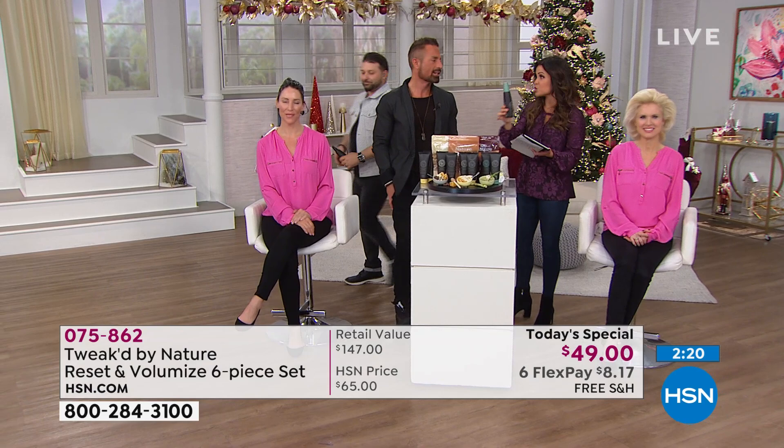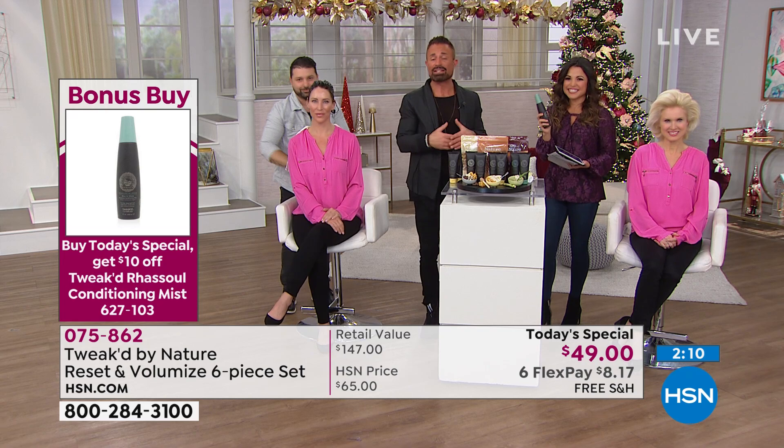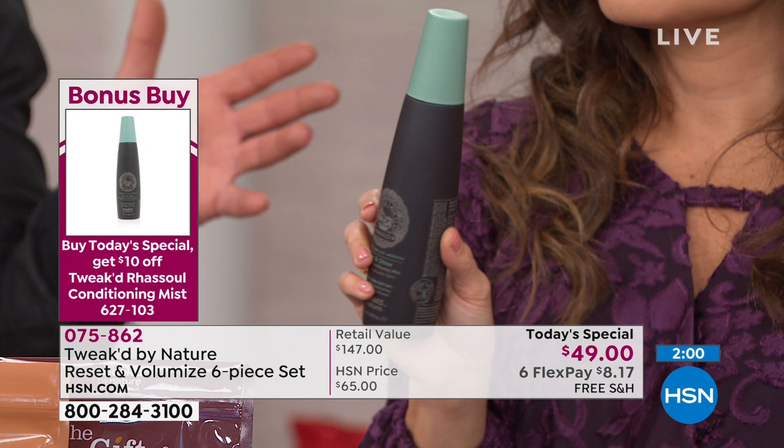Don't forget about our bonus buy. If you purchase the Today's Special, you get the conditioning mist for $10 off — it would be $19. It's the dynamic duo to use in between your washes. The mist is your day two, day three — a leave-in treatment with natural ingredients that give natural cleansing. Instead of weighing the hair down, it refreshes the hair on day two and day three.